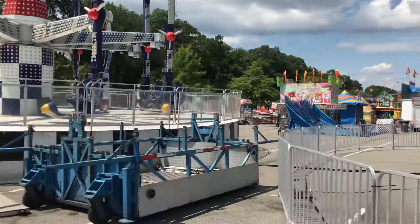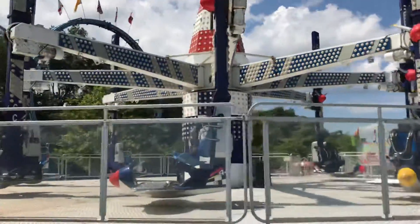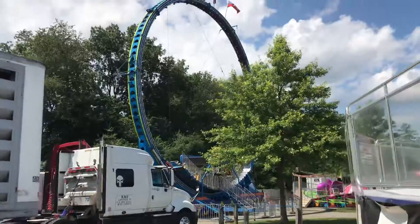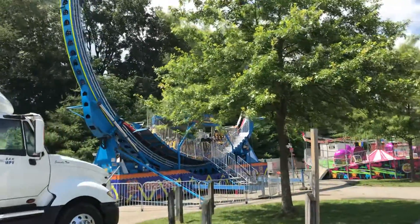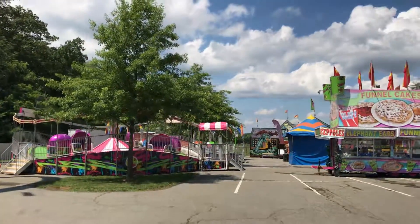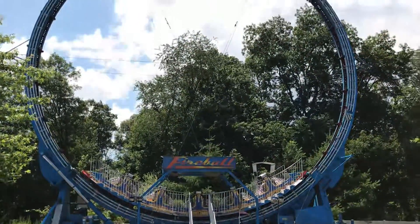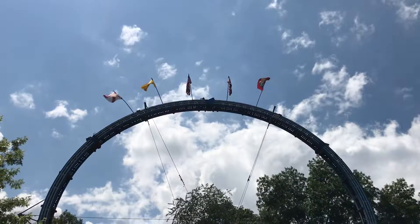I wonder what that is — it's a support vehicle for something, probably the Air Race. It's a Lawrence and Super Loops with LEDs. I think that's the same one that was at the Youth Fair. Nice art on the Tilt one.